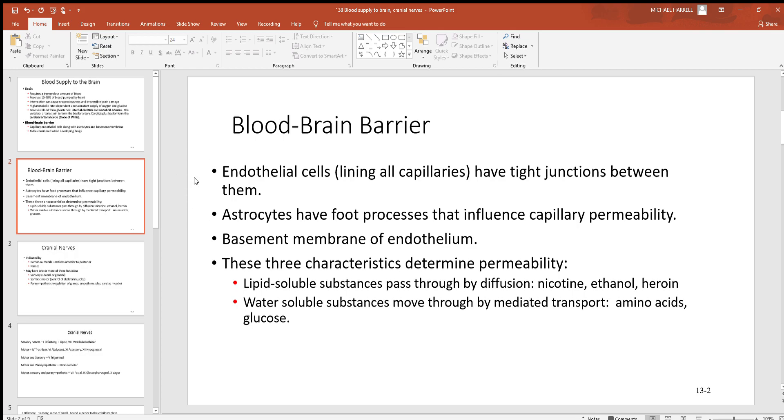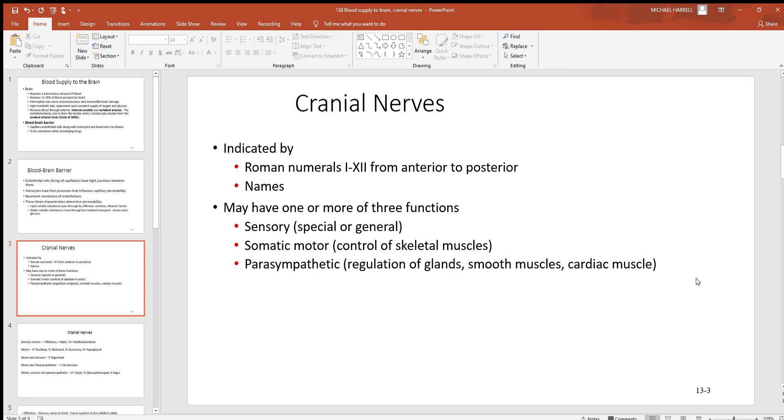Looking at the blood-brain barrier and these astrocytes — they're epithelial cells lining these capillaries with tight junctions, which are proteins that bind cells together tightly, so not much can get in between the cells. Water-soluble substances generally won't get through without the cell's permission, but lipid-soluble materials can pass by diffusion anytime they want. That's how things like nicotine, ethanol, and heroin get to the brain, even though these astrocytes don't want them to.